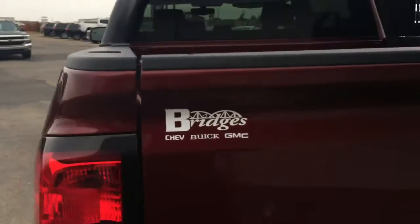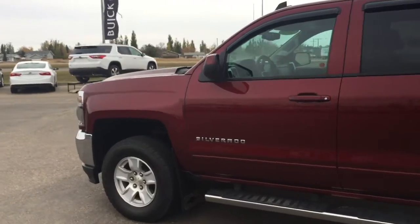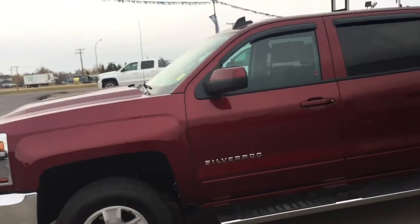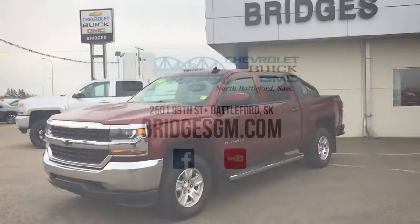I'd like to thank you for walking around this 2016 Chevrolet Silverado 1500 LT in Siren Red. We are in North Battleford Highway 4 North. Please call or click to book your test drive. Thank you for watching — have a great day.